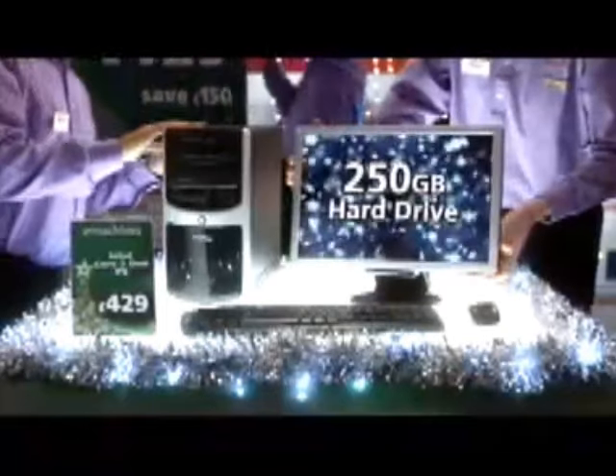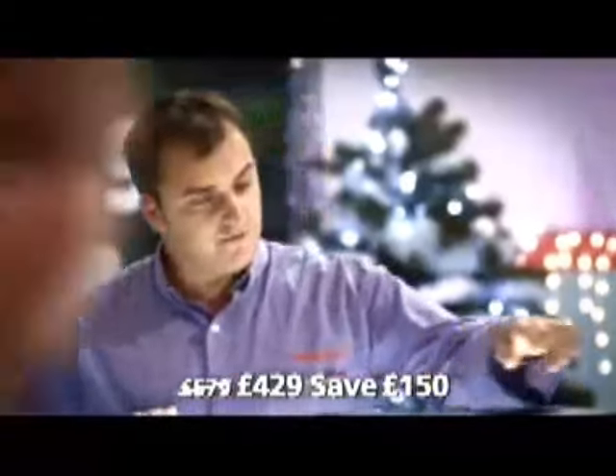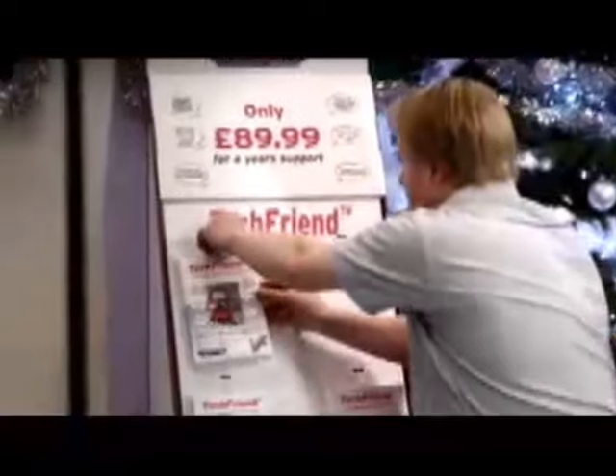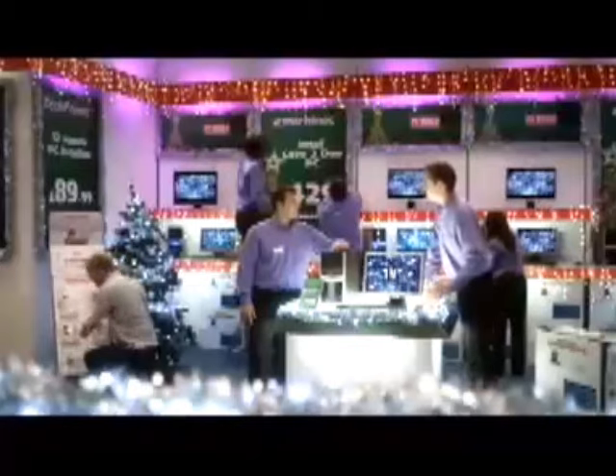Nice bit of kit. This eMachines e-4264 has got an Intel Core 2 Duo processor. £150 off, now £429. 250 gig hard drive and a 19-inch widescreen monitor. And tech friend — for only $89.99, they can give help and advice over the phone for a year. Great present too.